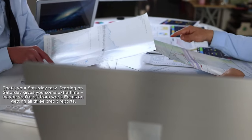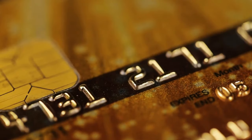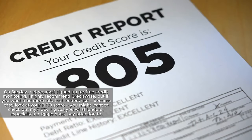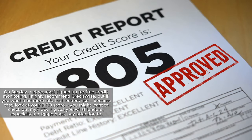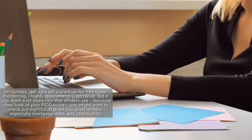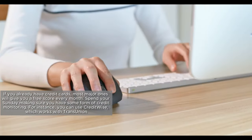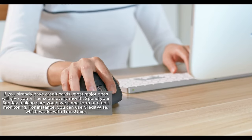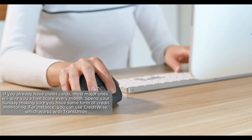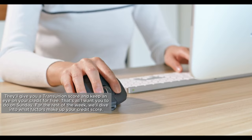Starting on Saturday gives you some extra time — maybe you're off from work. Focus on getting all three credit reports. They might suggest buying your credit score; you can do that, or you can wait until Sunday. On Sunday, get yourself signed up for free credit monitoring. I highly recommend CreditWise. But if you want more info that lenders use because they look at your FICO score, check out MyFICO — it gives you what lenders, especially mortgage ones, pay attention to. If you already have credit cards, most major ones will give you a free score every month. Spend your Sunday making sure you have some form of credit monitoring.